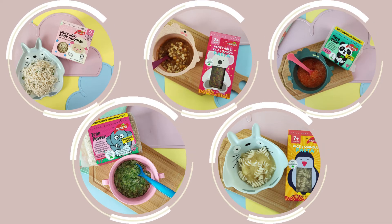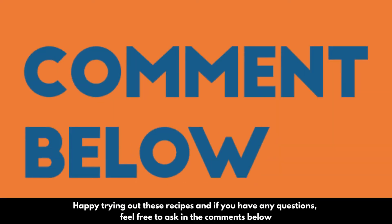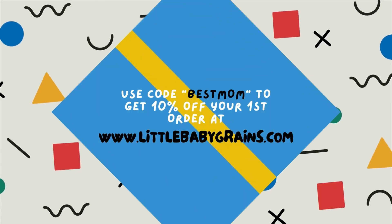Happy trying out these recipes and if you have any questions, feel free to ask in the comments below. Remember to like this video and follow our YouTube channel.